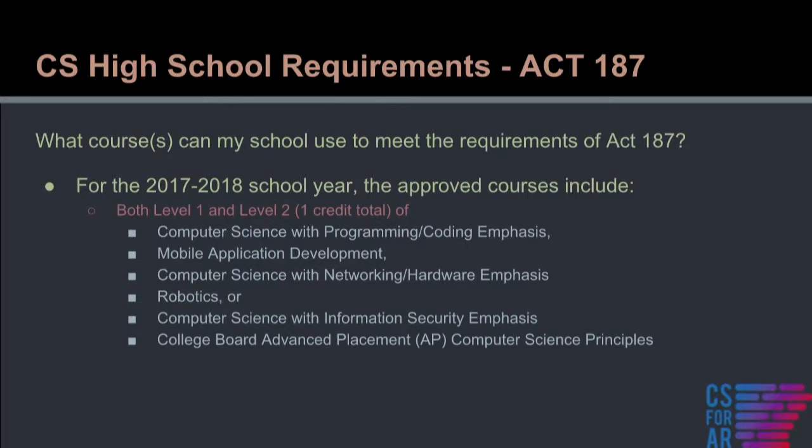To meet Act 187 beginning this school year, a school must offer level one and level two — each level is a semester — of: Computer Science with Programming/Coding Emphasis, Mobile Application Development, Computer Science with Networking/Hardware Emphasis, Robotics, Computer Science with Information Security Emphasis, or College Board AP Computer Science Principles.